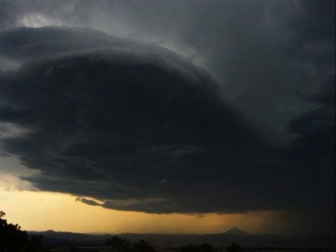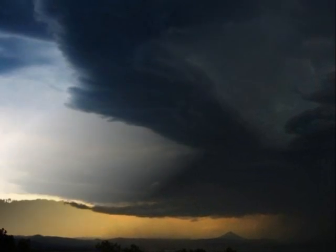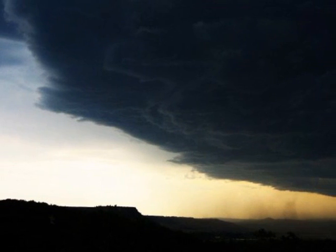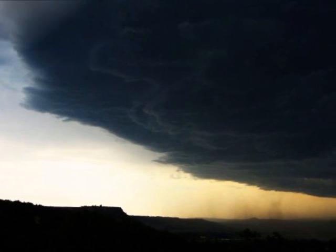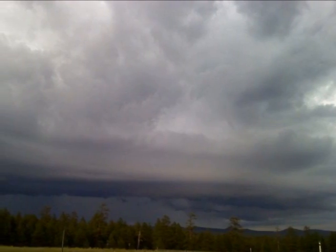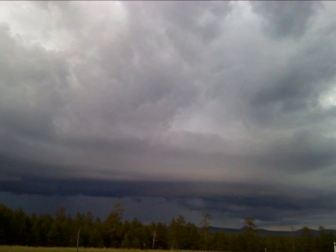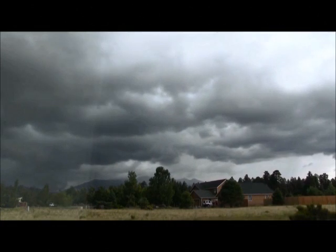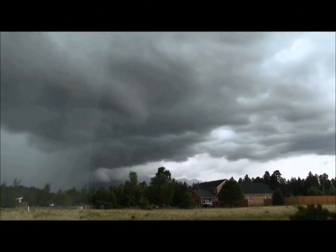However, they can happen anywhere in northern Arizona. Sometimes these strong winds can be visible by dirt and debris being blown around near the ground, or by what we call a gust front, which is a smooth, linear type of cloud that forms immediately ahead of the strongest winds. In this video, you can see the gust front pushing overhead right before it starts to rain and the winds becoming very gusty.